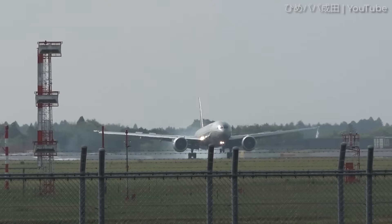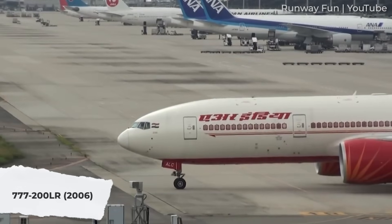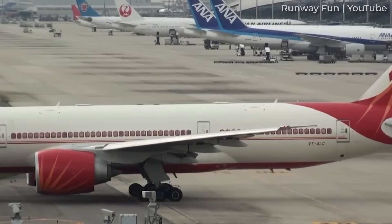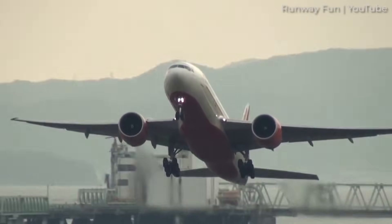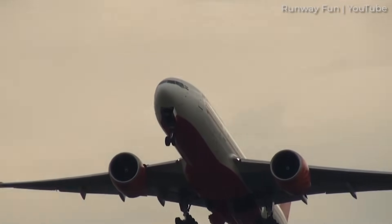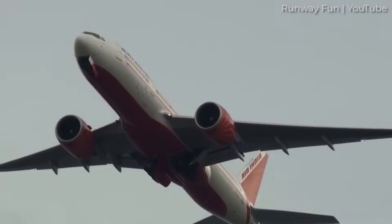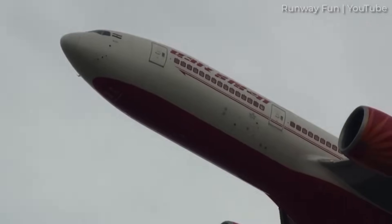The 777-300ER was joined by the ultra-long-range 777-200LR in 2006. This kept the length of the 777-200, but used the same improvements as the Dash 300ER to allow increased weight. With additional fuel tanks, it extended the range to almost 16,000 kilometers. It entered service with Pakistan International Airlines in 2006, but has not been a great success, with only 60 aircraft delivered.